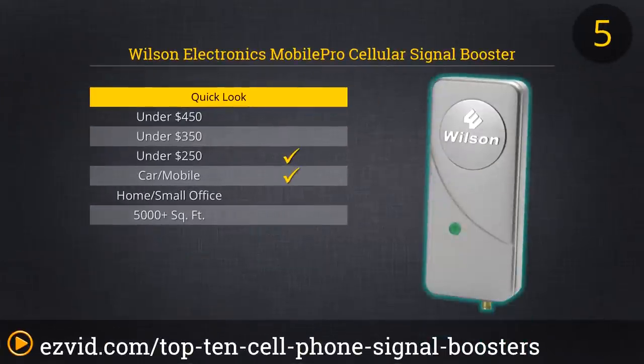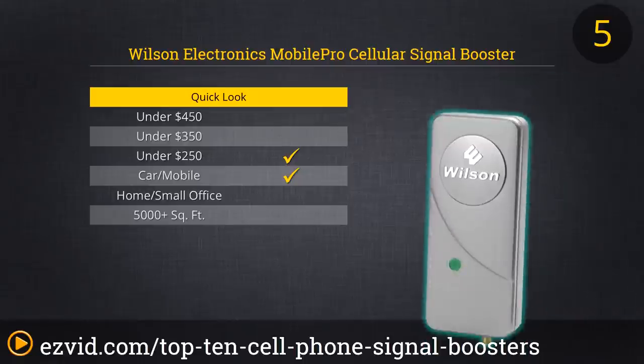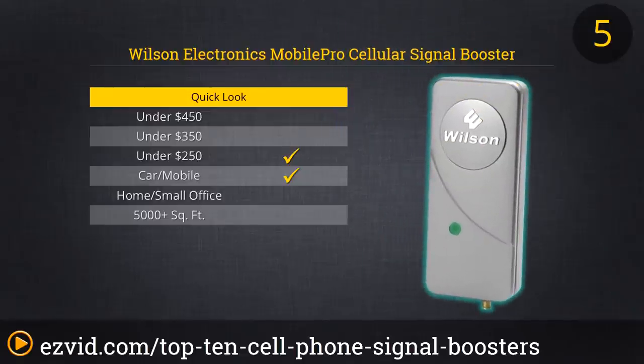The Mobile Pro Cellular Signal Booster Kit is far and away the most legitimately mobile booster on our countdown. At just 1.5 pounds, including the exterior car mount antenna and Mobile Pro Booster itself, you can bring this unit on the road or pack it into your suitcase. Installation in each new vehicle takes just a handful of minutes, so supercharge the cell service in your rental car while traveling, or even set up a mobile office at a campsite, thanks to the powerful signal your Mobile Pro will pull in.